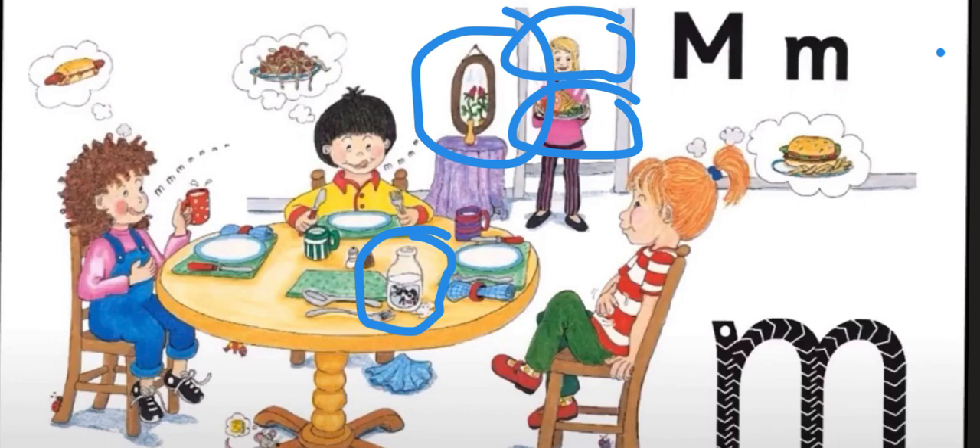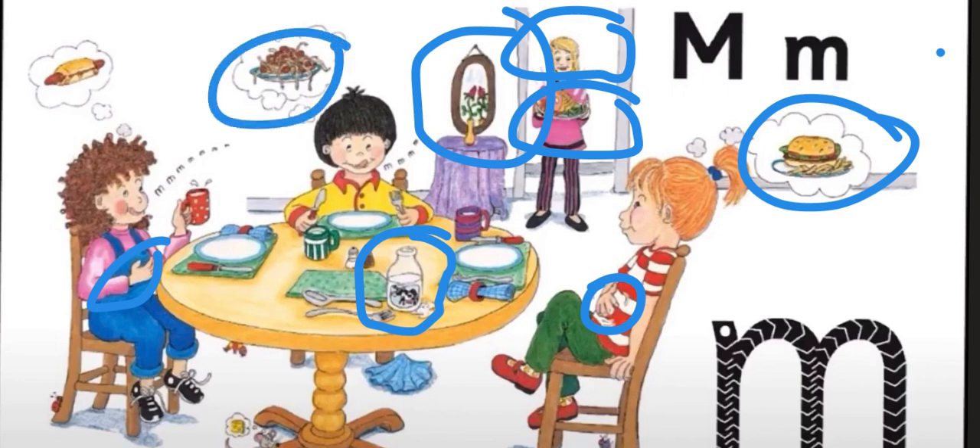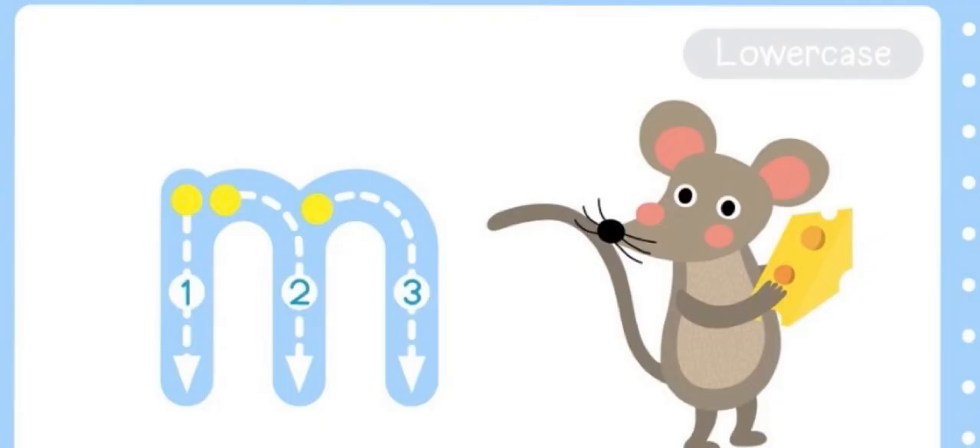On the table, is there anything that begins with the sound mmm? Maybe the milk — that's right, milk. Now look at the children. What are they doing? They're rubbing their tummies, right? And they say mmm because they see yummy foods around them — mmm to the burger, mmm pasta. So here are some things that begin with the sound mmm: mom, meal, mirror, milk, and this little mouse.